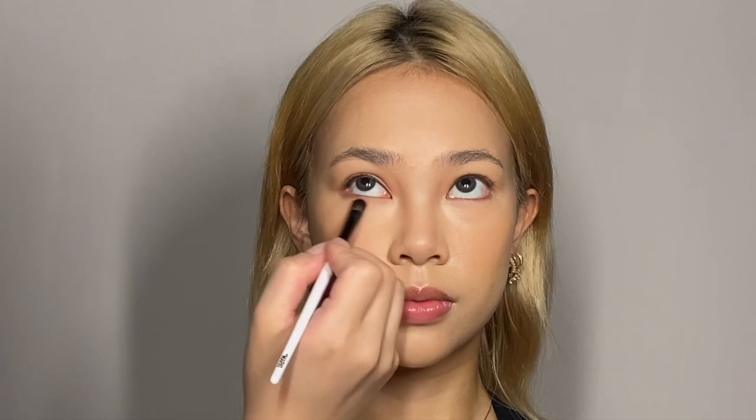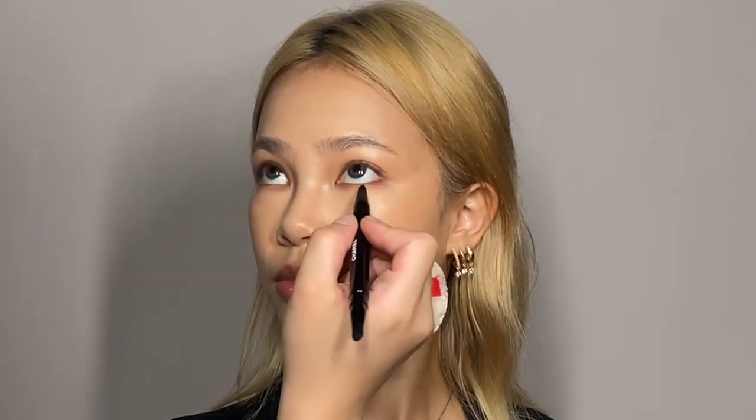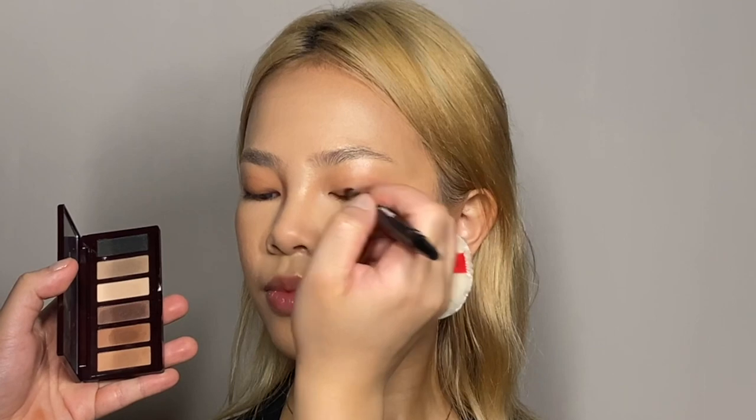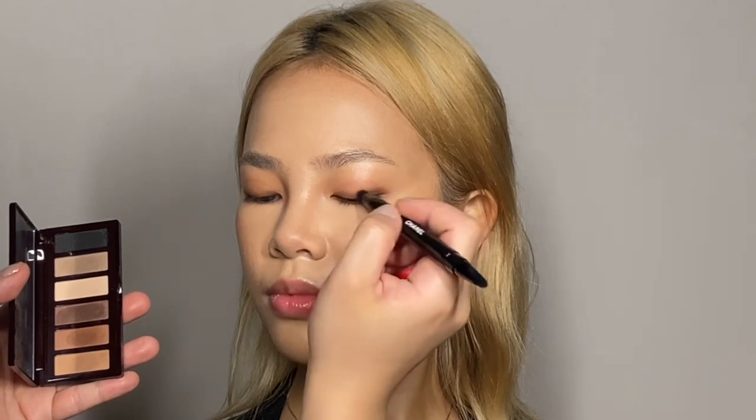I'm using Charlotte Tilbury's Super Nude palette — the warmer side, the lightest color — bringing that color all the way from the crease area to underneath as well. Then using one shade darker from the same palette with a smaller brush to enhance the lid area. The shape I'm going for is more about elongating the eyes, focusing on the inner corner and outer corner to lift and narrow the center area slightly. Then I use the darkest warm shade from the palette to enhance and repeat the same steps.